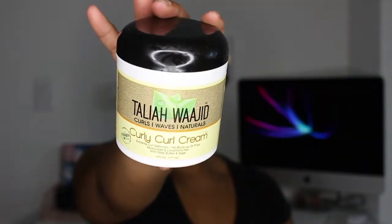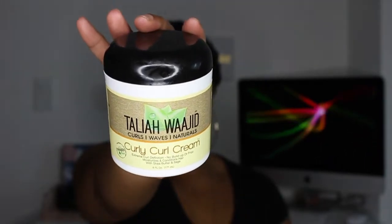My next favorite is the Talia Wajid Curly Curl Cream. This one feels like I don't even need any kind of oil or anything to seal it all in — it just feels like it's sealing in the moisture right there. Not only that but it's an amazing styler. When I put it on my hair, my hair is super curly. All my curls and coils curl up perfectly and it is great when I'm doing a wash and go because it really holds that moisture in without drying it out for when the gel comes on top.